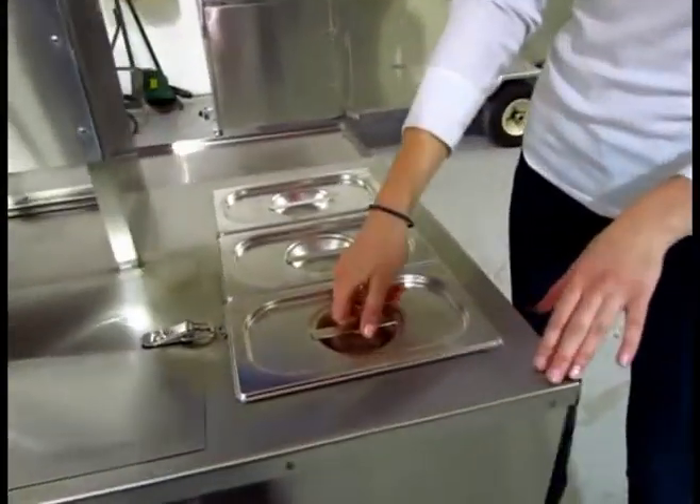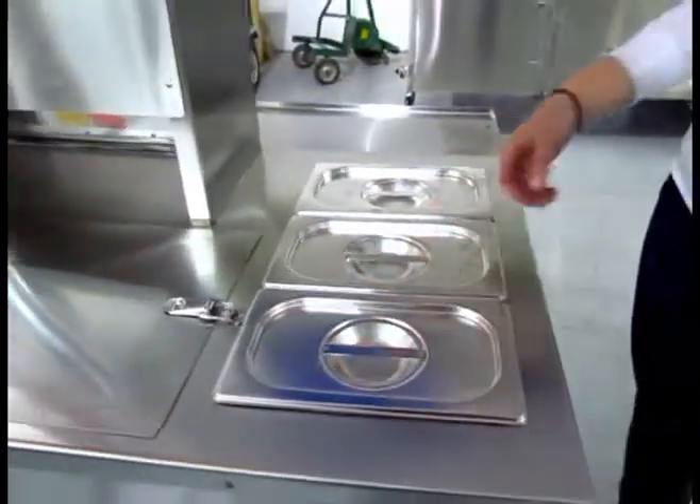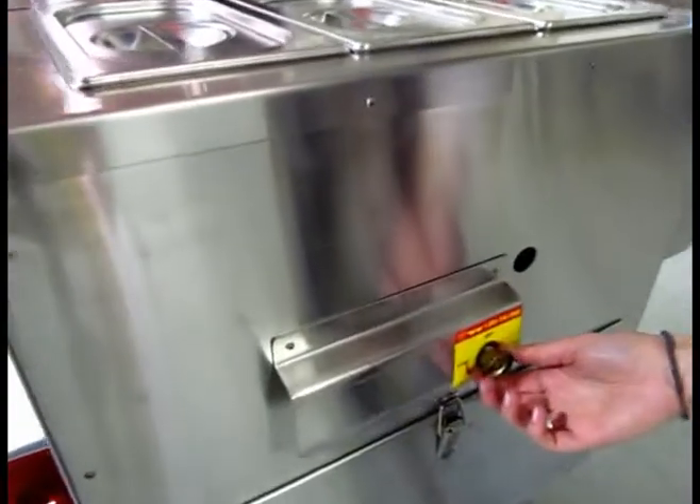Here we have the most important part of all — the triple steamer system where you can keep hot dog sausages and fried onions. You can turn it on and off with the burner right here.